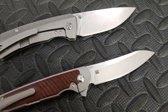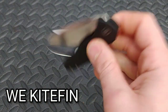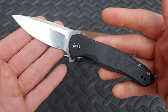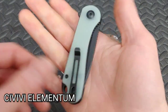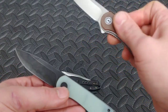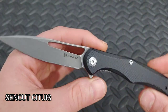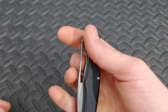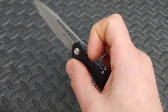Next up we have WE slash Civivi. Civivi is WE's budget line, but WE and Civivi have a ton of great knives you can never go wrong with. All their knives have great quality and action — from higher-end knives like the WE Kite Thin at $165, to the Civivi Elementum for right around $50. They even have a new SenCut line with knives under $40, like the SenCut Situs. WE and Civivi are among the most recommended gift knives.